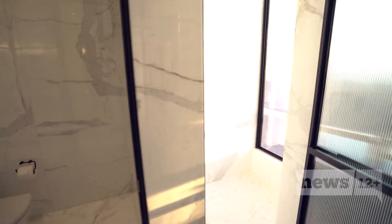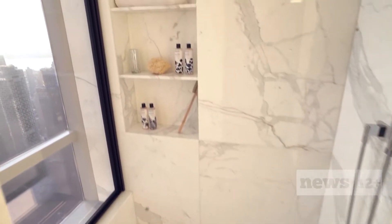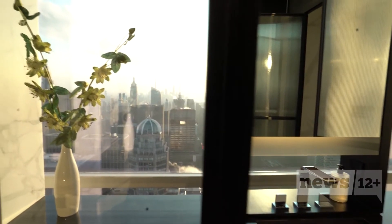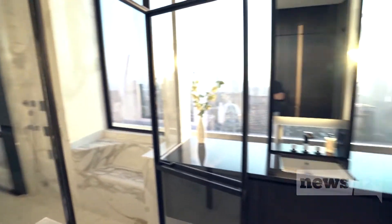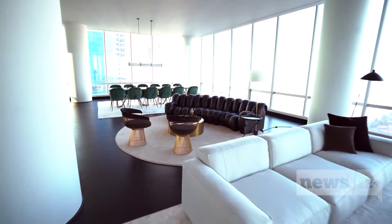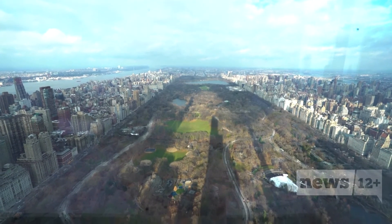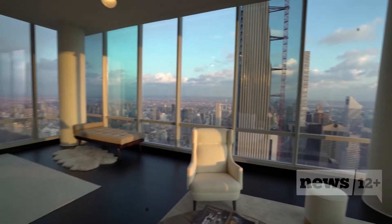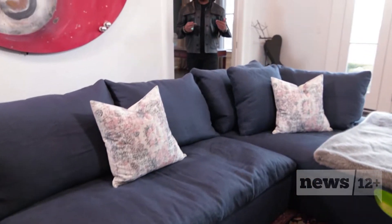The master bath is honestly one of the most spectacular I've ever seen. It's dual baths connected by a great spa in the middle. You've got a soaking tub carved from one solid piece of marble, a steam shower, a full bathroom on each side with a beautiful vanity and views all the way downtown. A penthouse that feels more like paradise in the city that never sleeps — this is that 'you've made it' apartment, for someone successful who wants the absolute best.